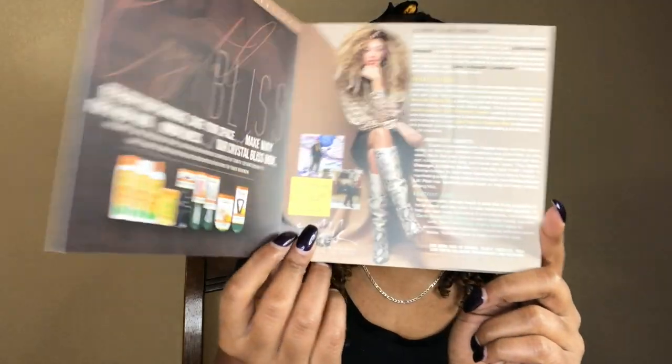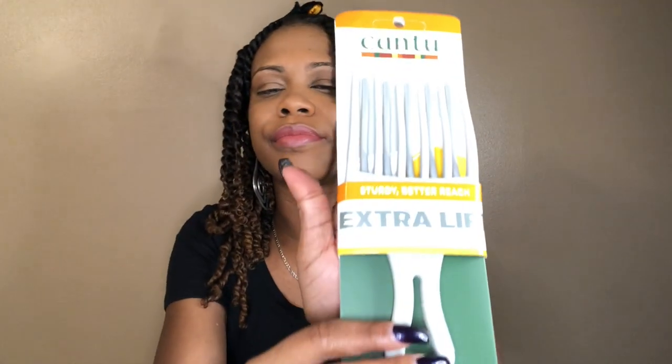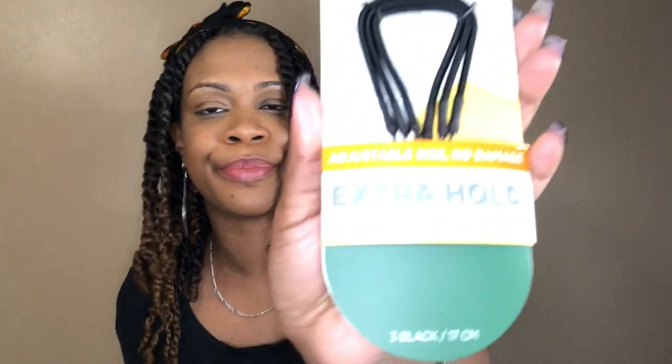So this is the Crystal Bliss Curl Box. All of these products this month are from Cantu. Curlbox really showed out with this box, because not only did we get products, we also got accessories. The first accessory are these super cute and very trendy accent charms. We also have this Extra Lift Double Row Pick Easy Wrap Slide-On Fashion Band, which is like a headband and it's really stretchy. And then there are these Extra Hold Elastic Hook Bands — I'm gonna try these out after I take this style down for when I do my high puffs, because it's such a struggle to find scrunchies that'll actually manage all of my hair.